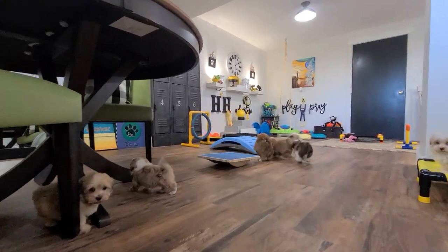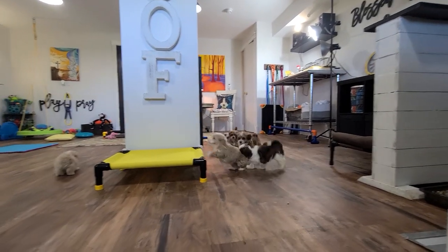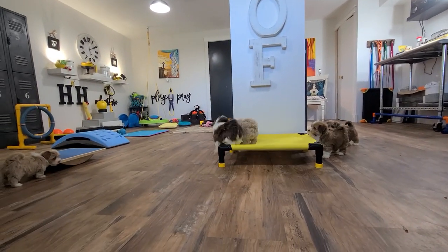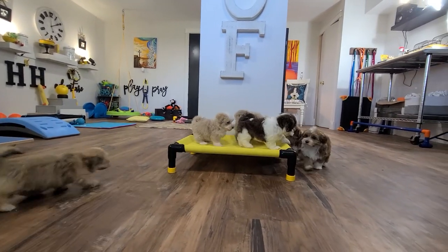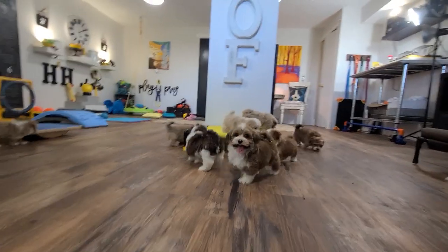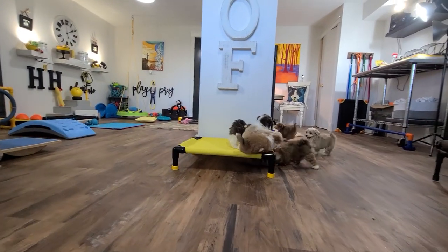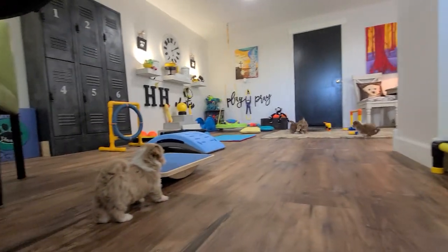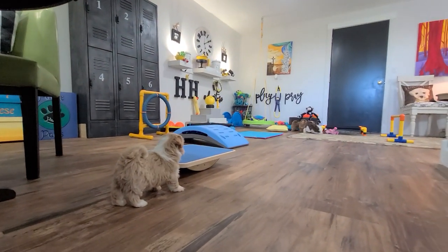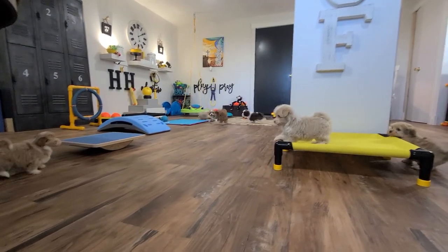So these puppies are seven weeks old. They'll be eight weeks old on Monday and they'll be able to go home then. These guys are all reserved at this time and we are actually accepting reservations now for our spring of 2021 litters. So if you're thinking about making a Heavenly Heaven East one of your own, you can give us a call. You can find our number on our website at HeavenlyHeavenEast.net.